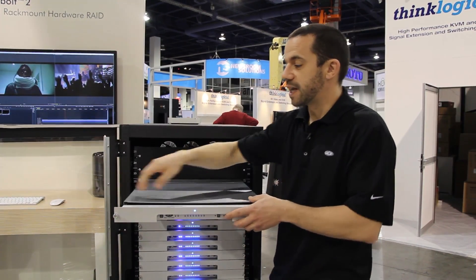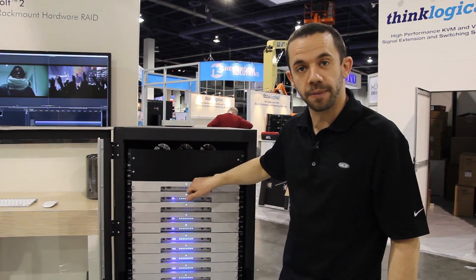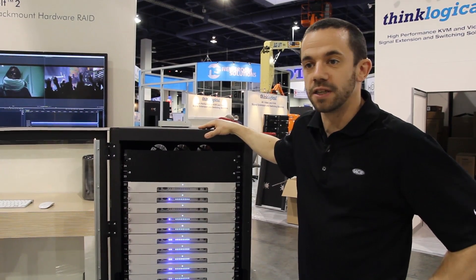This setup is scalable from 72 terabytes up to more than 1.7 petabytes in RAID 0, and from 54 terabytes up to 1.3 petabytes in RAID 6.